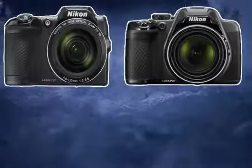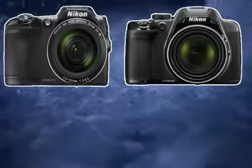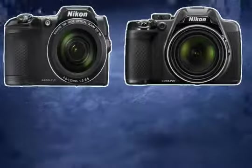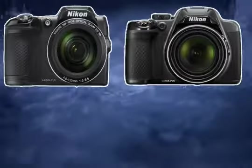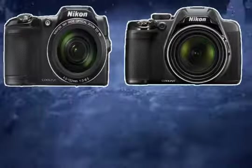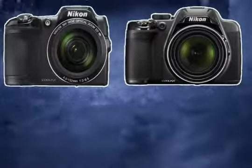The Nikon L840 has faster continuous shooting — it is only 0.4 seconds faster to be exact. The Nikon Coolpix L840 also has more battery life and can shoot 590 stills with a single charge. With the Nikon P530, you can only shoot 240 shots with a single charge, so that's 350 more shots with the L840.